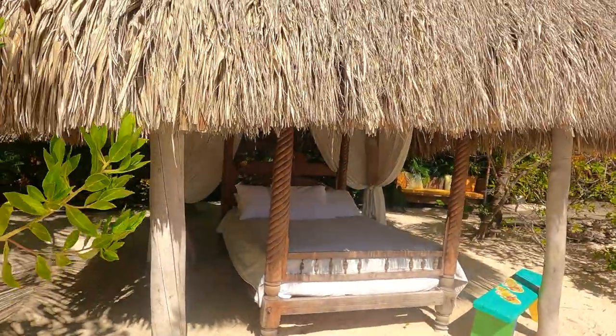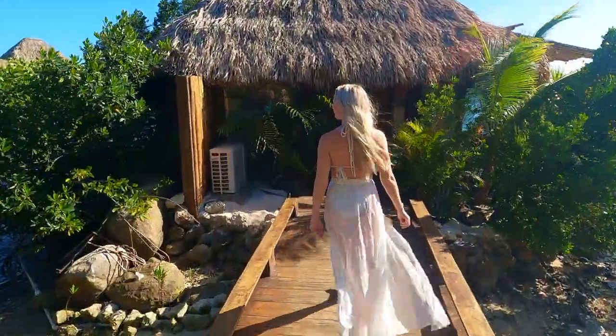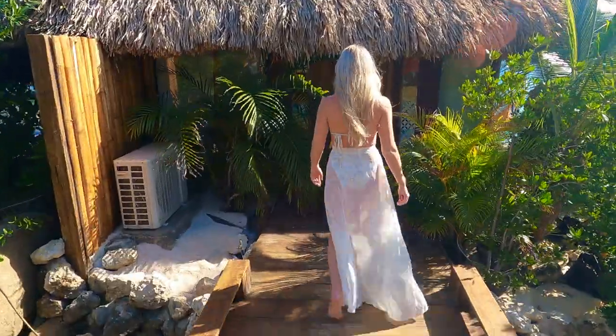Our room was ready at about 3:30. We stayed at the Isla Alistar. We shot a room tour in one continuous shot so you guys could see exactly how this villa is laid out.